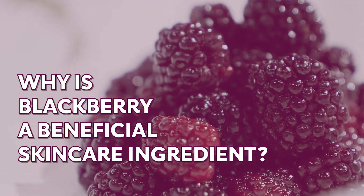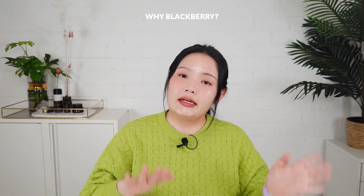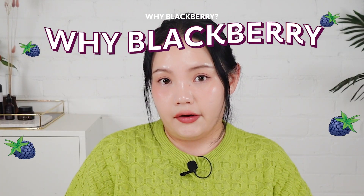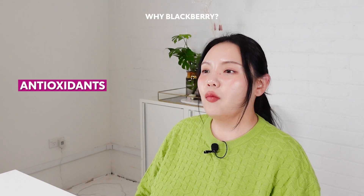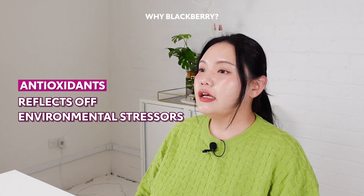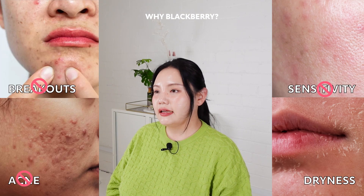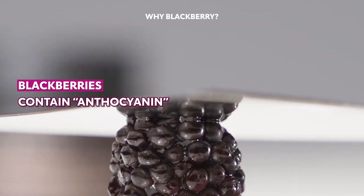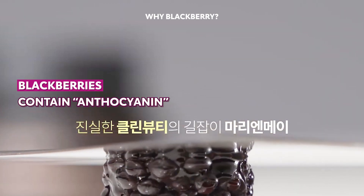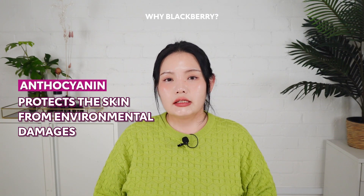Why is Blackberry a beneficial skincare ingredient? I haven't seen that many K-beauty products featuring Blackberry as their main ingredient, so I was very curious — why Blackberry? Blackberries are known as the queen of anti-oxidation. It is good to eat fresh berries or apply to the skin for anti-aging purposes. Antioxidants reflect environmental stresses on our skin to keep it protected, strong, and healthy, meaning our skin is less prone to breakouts, acne, sensitivity, dryness, and other forms of irritation. Blackberry also contains anthocyanin, which you can find in many dark blue or dark purple fruits, and it protects the skin from environmental damage by removing free radicals caused by oxidized skin cells.